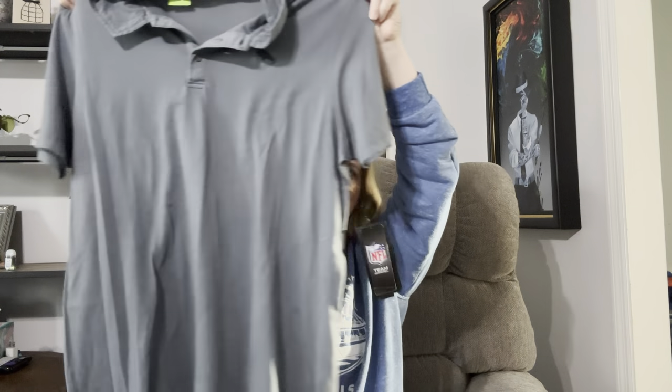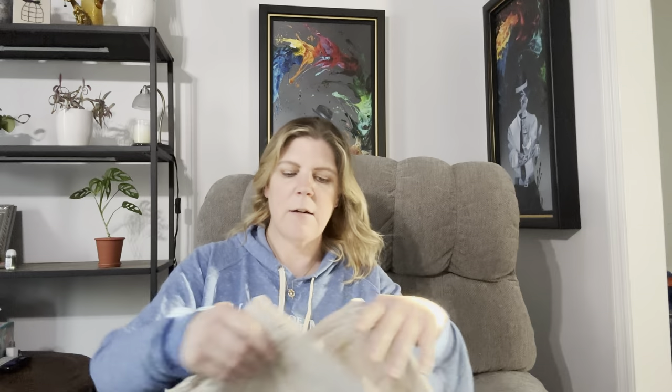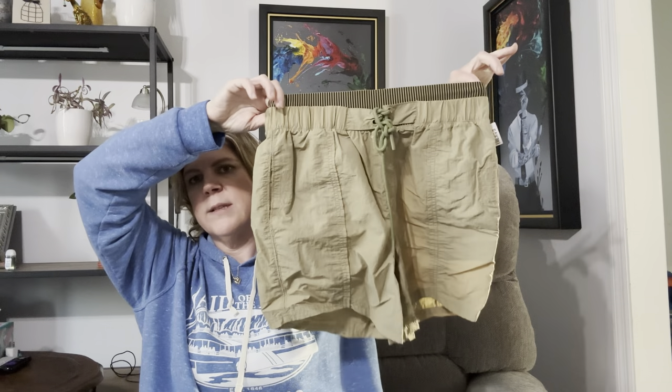I also grabbed this Denver Broncos men's polo — brand new with tags, very subtle with just the logo, men's size extra large, and it was $10 plus the 70% off. I grabbed a pair of women's Torrid size 24 shorts for $9 plus 70% off, and a pair of Free People Movement women's shorts for $15 plus that percentage off. I also really liked this one — I kind of want to hold it for myself — but it's a size small, a Sherpa front jean jacket.